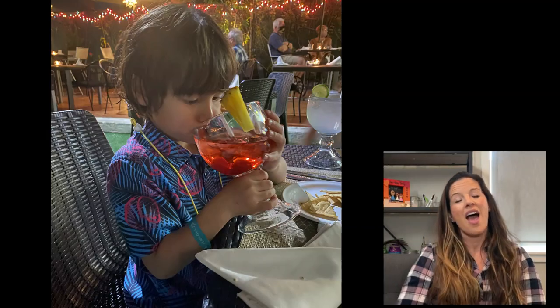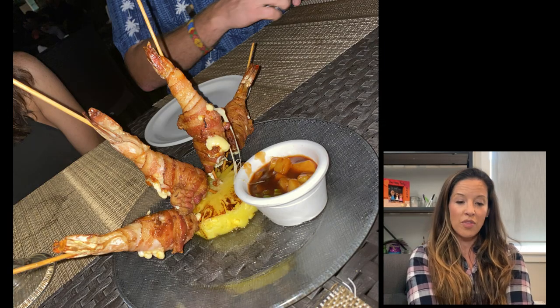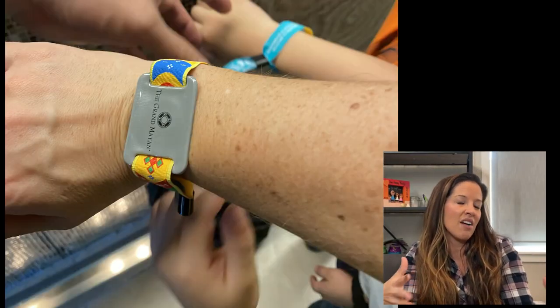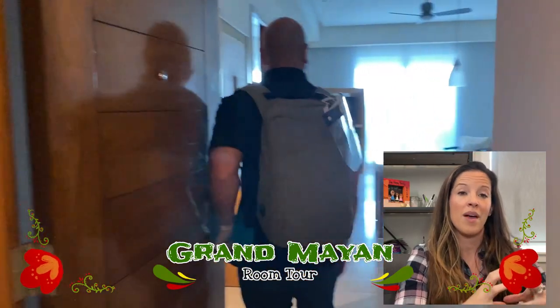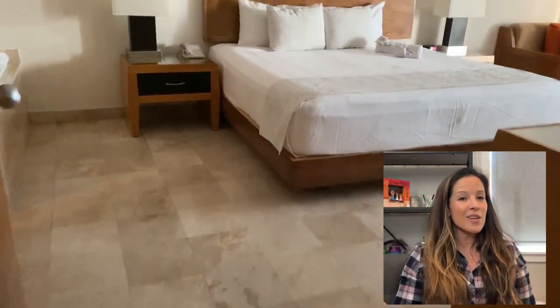Above the Sea Garden, you've got your Mayan Palace, Grand Mayan, Grand Bliss, and Grand Lux. From the Mayan Palace through the Grand Lux, all rooms have approximately the same footprint - it's just the finishes and luxury that differentiate them. Some Vidantas also have a Bliss level just below the Grand Mayan, which is not the same as the Grand Bliss, so don't confuse those two.